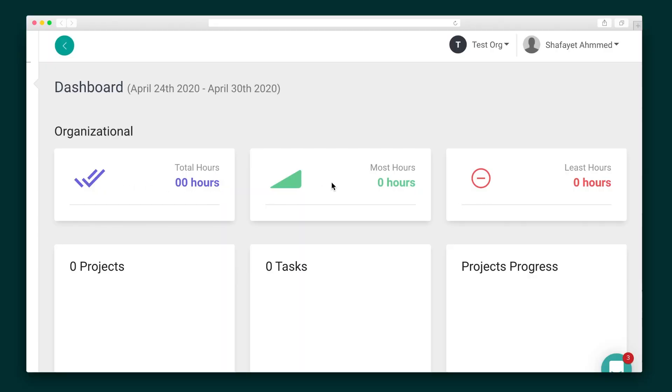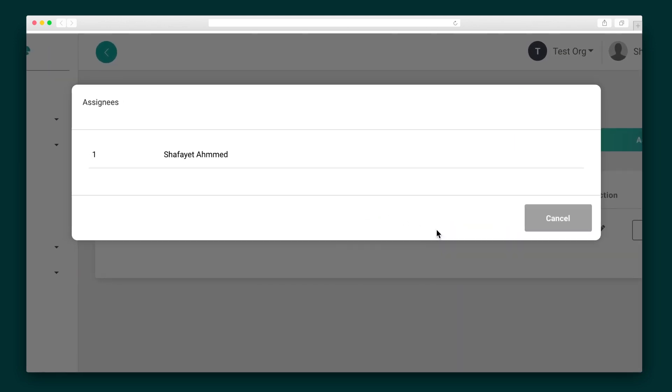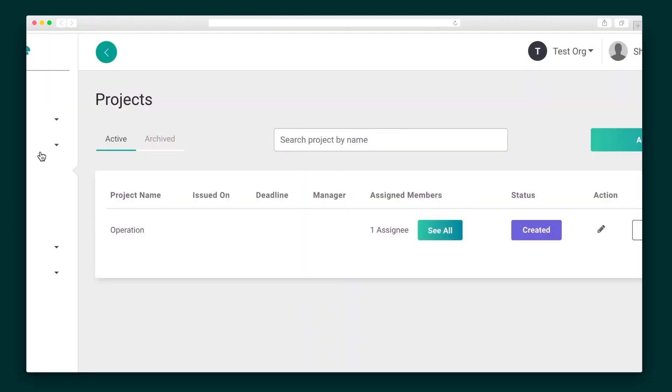After you set up your account, you'll see your dashboard, which will keep track of the total hours worked. To begin logging your time, you'll need to create a new project. You can add tasks to the project and assign it to yourself or a team member.